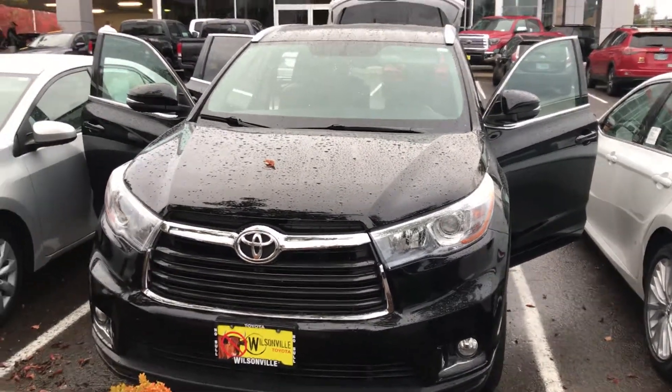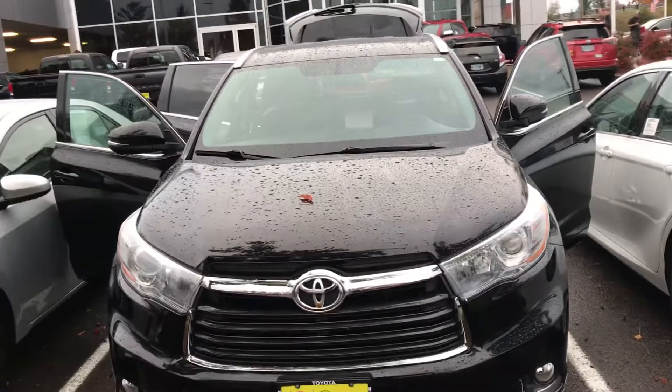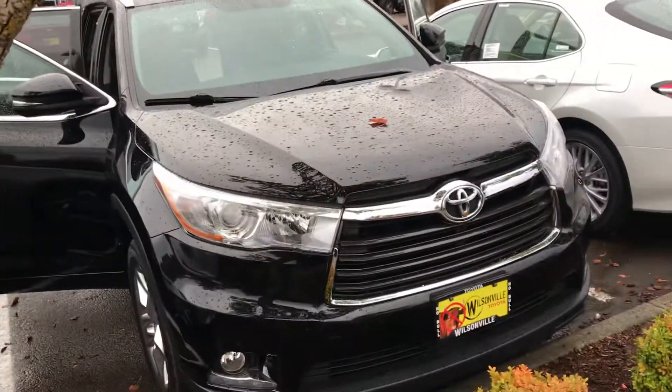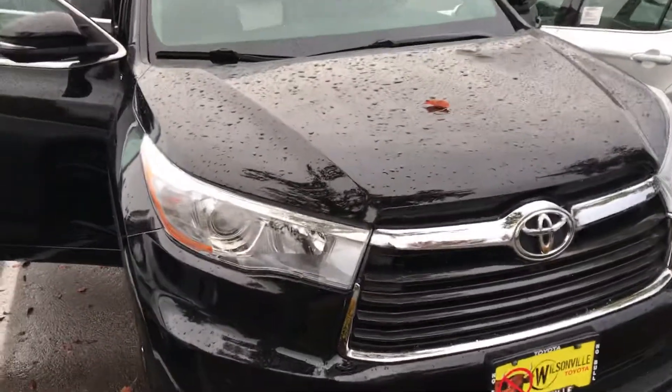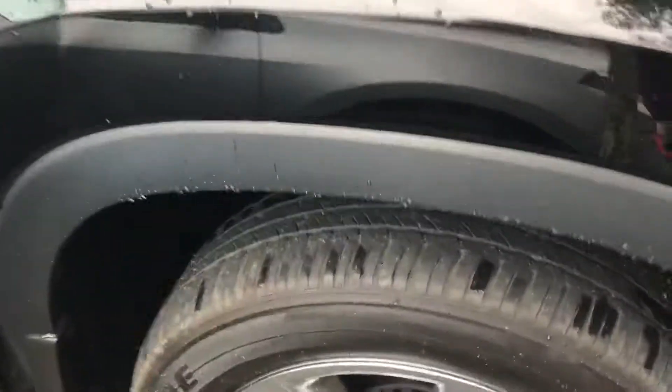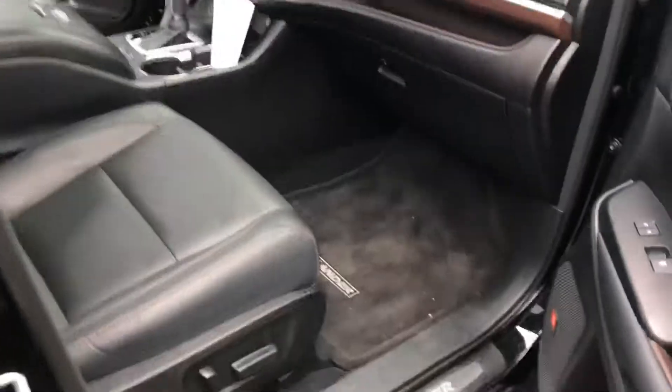Hi Arsenia, this is Stacey from our customer care department here at Wilsonville Toyota. You were checking on the 2015 Highlander Limited in black that we've got. As you can see, the car is indeed still here. I wanted to give you a little peek.